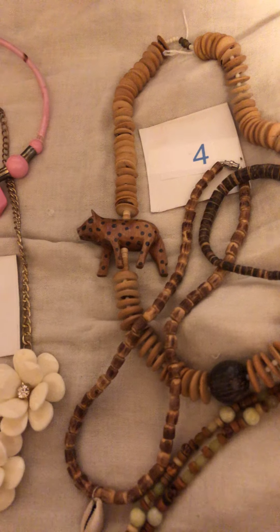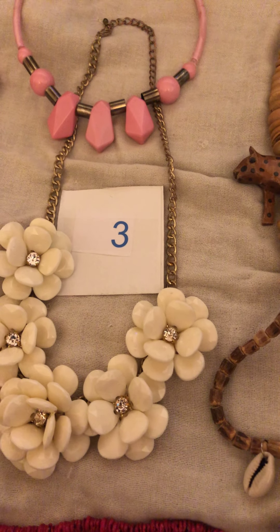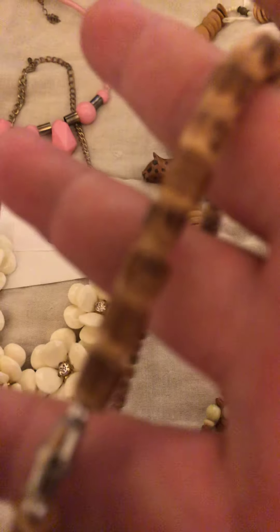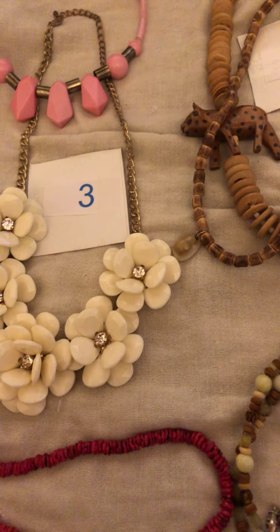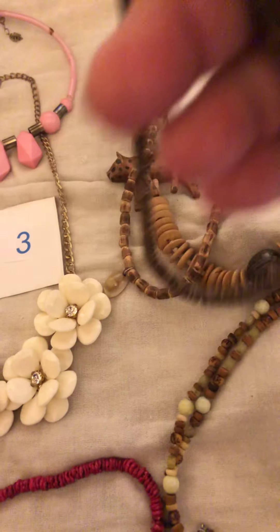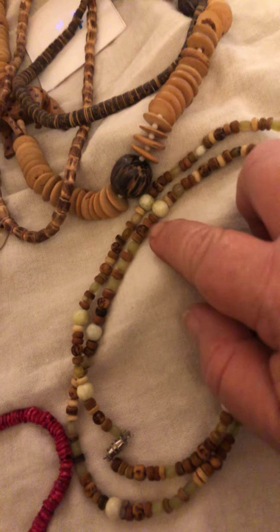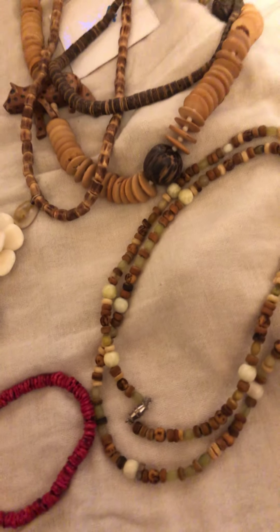Number four is this fetish necklace in wood — this wooden beaded necklace with the shell on it. It has the barrel clasp, good for anybody on the beach. This is a shell of some kind, I'm not sure. And then this one that's got wood and a few glass beads with the green light green finish on it.